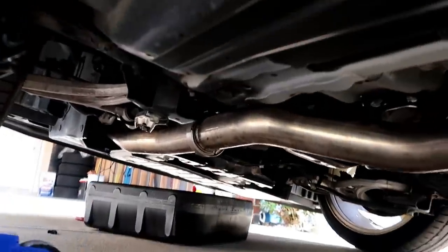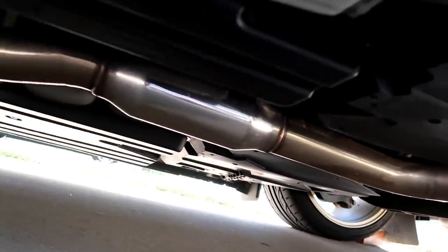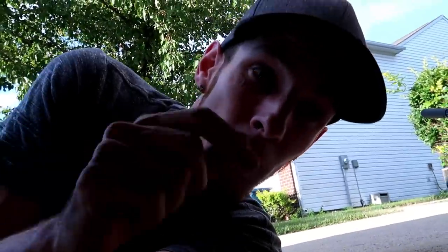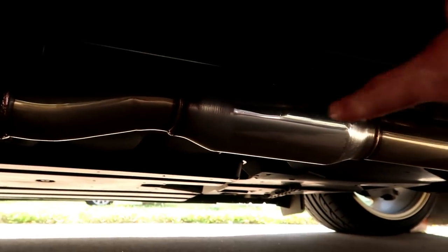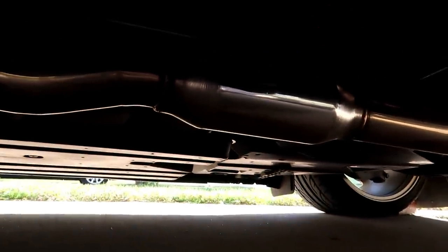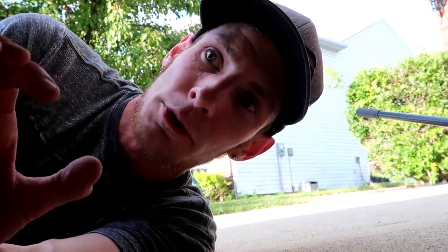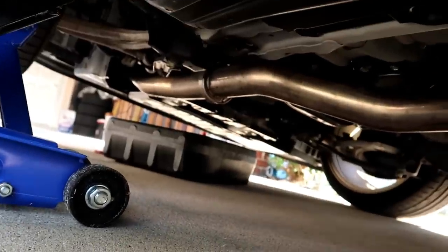If you guys are new to the channel and haven't seen my exhaust — since I have it up right now, here it is. I have the Invidia R400, and it has the resonator in it. Let me know in the comments below: if I were to take this to an exhaust shop and have the resonator cut out and just put another 3-inch tube in there, would that make a difference? I just don't want it to be raspy — I just want it to be a little bit louder.